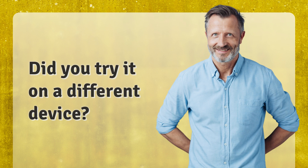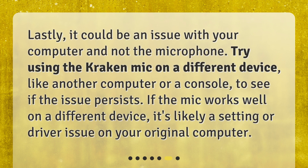Did you try it on a different device? Lastly, it could be an issue with your computer and not the microphone. Try using the Kraken mic on a different device, like another computer or a console, to see if the issue persists. If the mic works well on a different device, it's likely a setting or driver issue on your original computer.